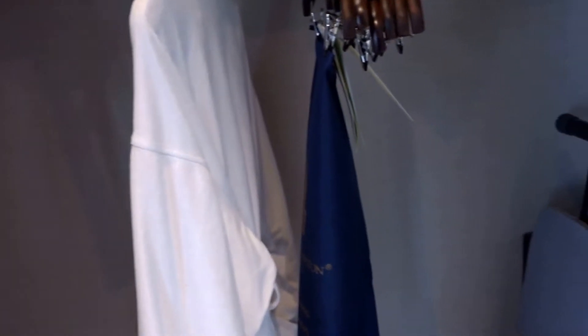You do have a little bit of closet space as well — a luggage rack. And there's an iron board.